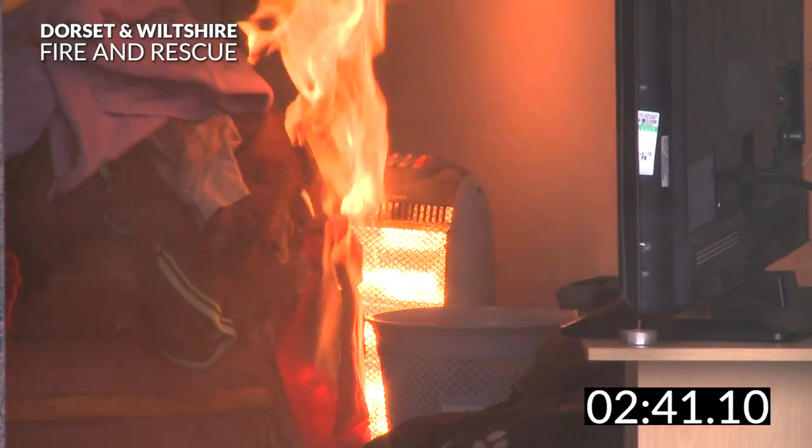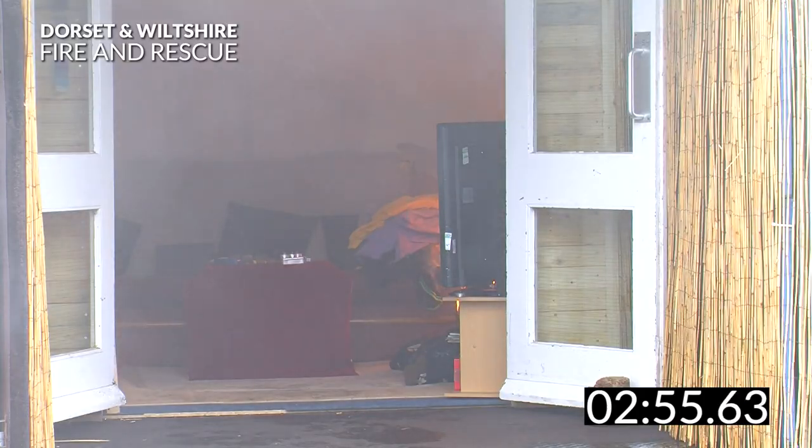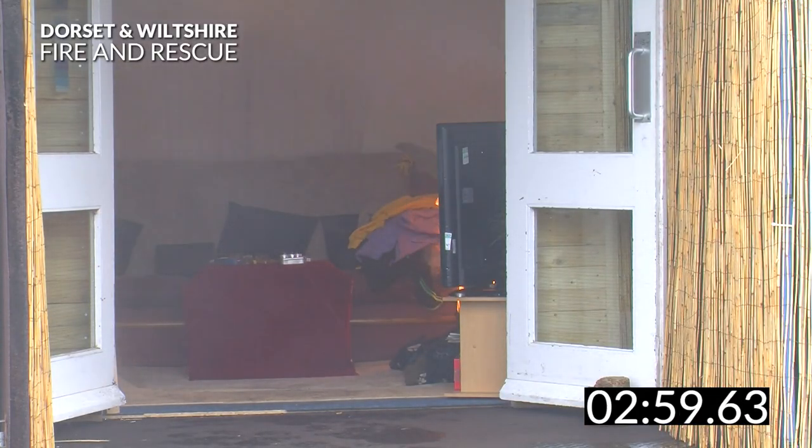Fires grow very quickly. Imagine watching your favourite TV show and popping into the kitchen during the advert break to put the kettle on. Within 3 minutes this could be what you are faced with when you return with your cup of tea if you weren't alerted by a smoke alarm.